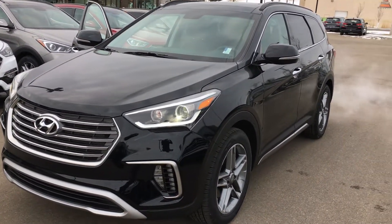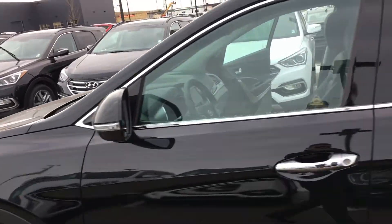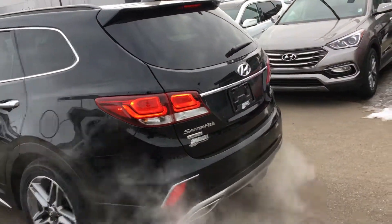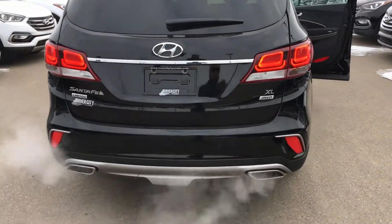Some of the features that it comes with quickly here are HID headlights. You get the upgraded alloy wheels, 19 inch. Keyless entry with blind spot detection. Back here you've got your LED taillights, backup sensors, backup camera, and dual exhaust.